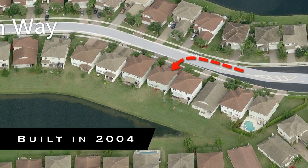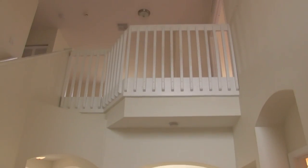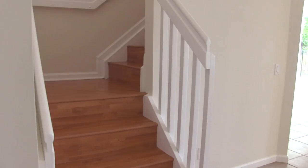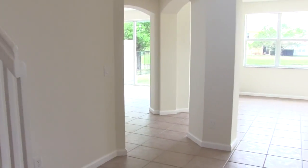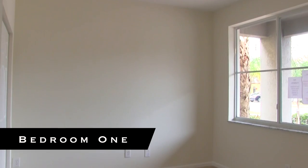Overall the property is in pretty good shape. The interior has just been painted. You have tile throughout the living areas downstairs, new carpet in the front bedroom, and then a laminate floor on all of the second floor including the stairs.